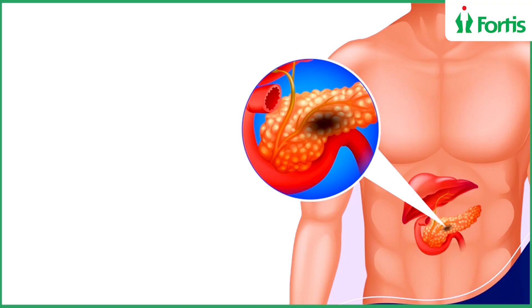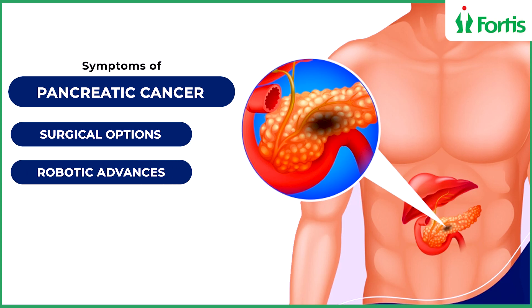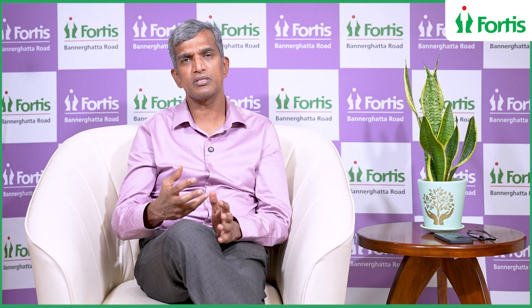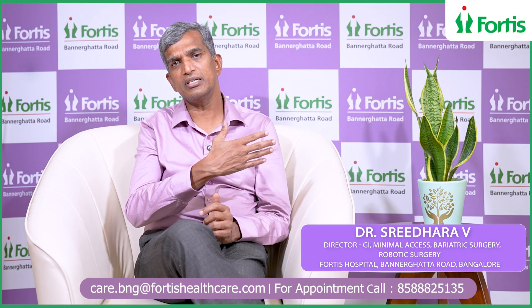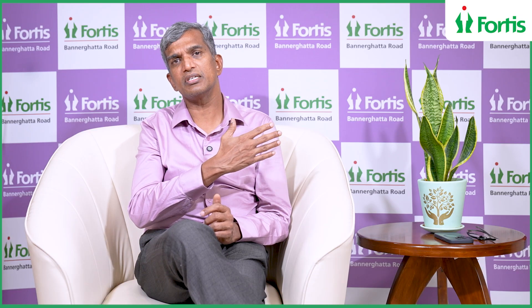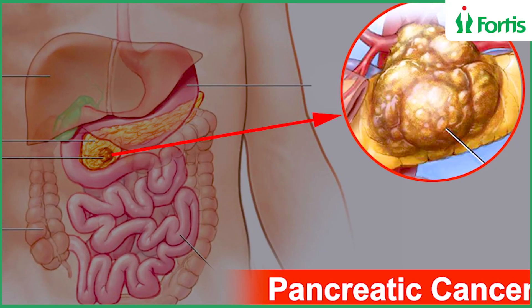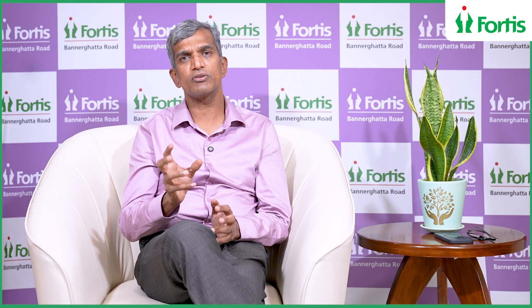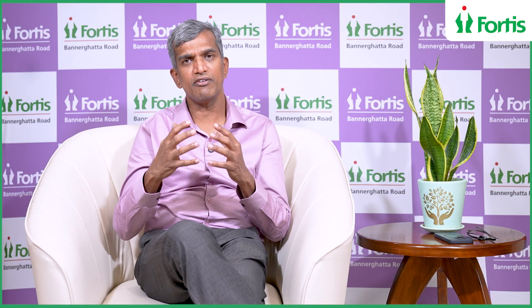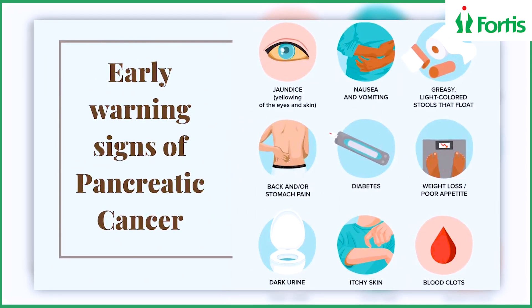Let's talk about cancer of the pancreas. The pancreas is a long organ which almost comes on the right side of the umbilicus and goes to the left side just below the ribcage, so tumours can come anywhere. When there is a tumour in the head of the pancreas, patients can have weight loss, vomiting, and jaundice.